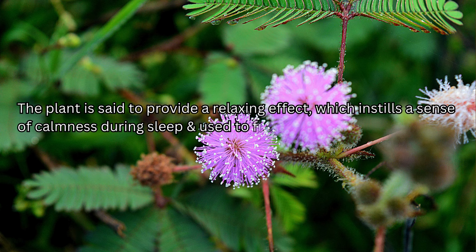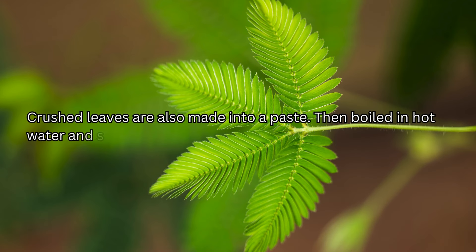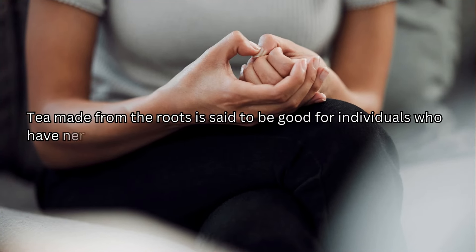The plant is said to provide a relaxing effect which instills a sense of calmness during sleep, and it is used to fill one's pillow to promote sleep at bedtime. Crushed leaves are also made into a paste, boiled in hot water, and strained. This is then taken at nighttime to treat insomnia, and it is said that within 15 to 20 days one will start to see results. Tea made from the roots is said to be good for individuals who have nervous problems or insomnia.